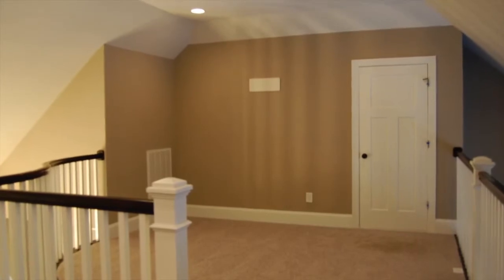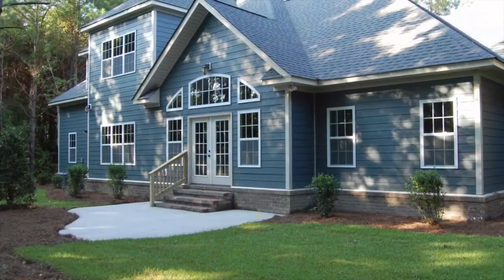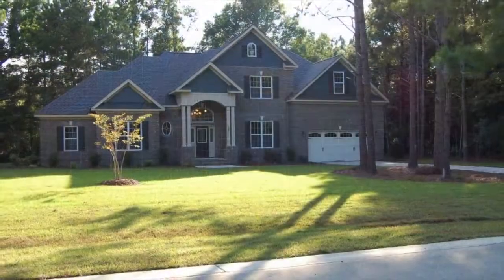The upstairs of this home features two bedrooms, a spacious loft area, as well as a media bonus room you may not want to leave. Make your appointment today to tour 236 Hydrangea Lane.